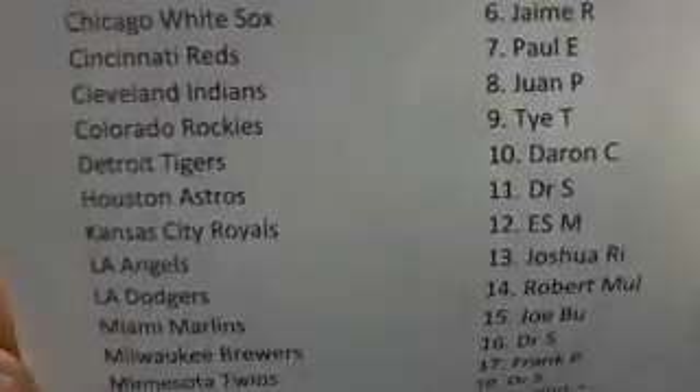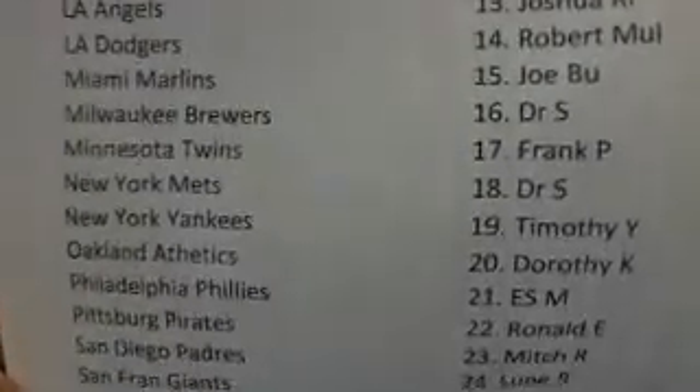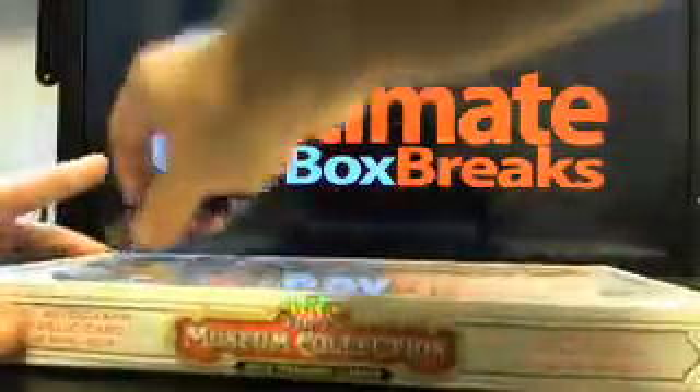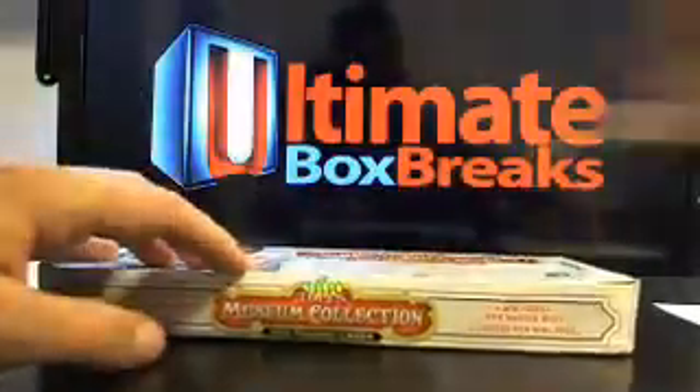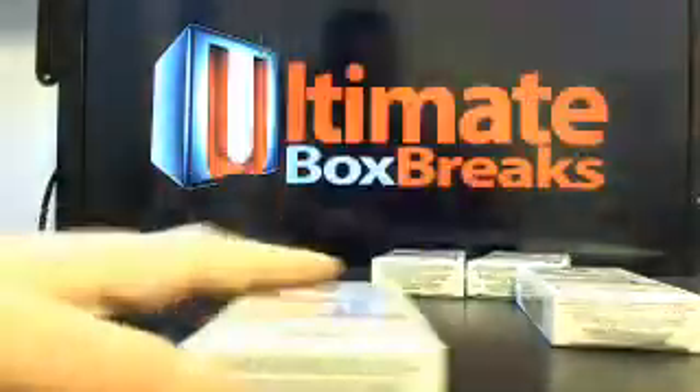Maybe Topps will make it a little bit easier — I think they have their MLB license, they should. But anyway, there's everybody up in it. Good luck to you guys. Here we go. So there's four mini boxes, five cards per mini box. Let's see what we got. Good luck, guys.